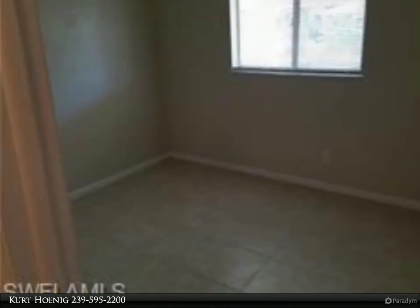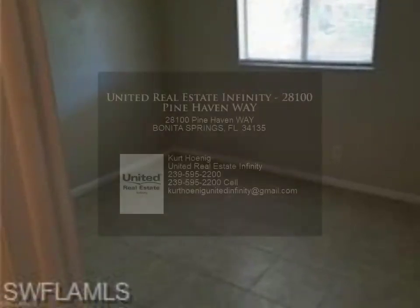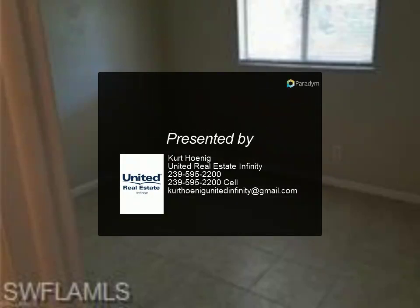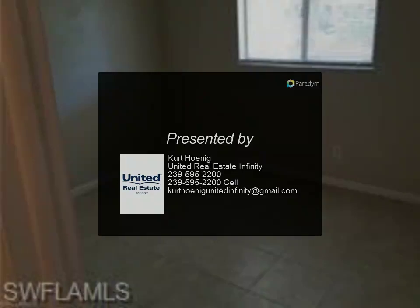Non-smoking unit. You will be required to carry renter's insurance, and if you have a dog, liability insurance. Household income must be higher than $3,600 per month.